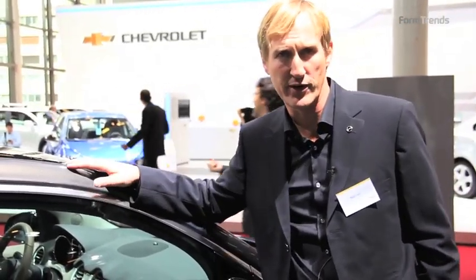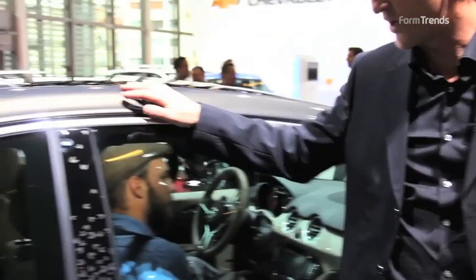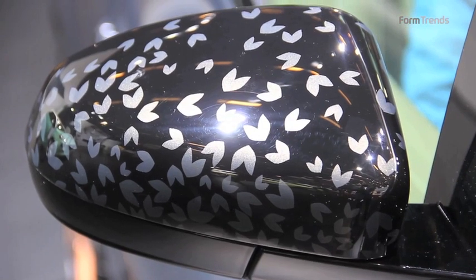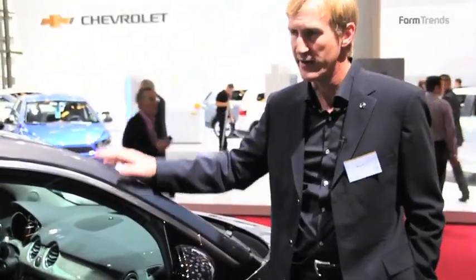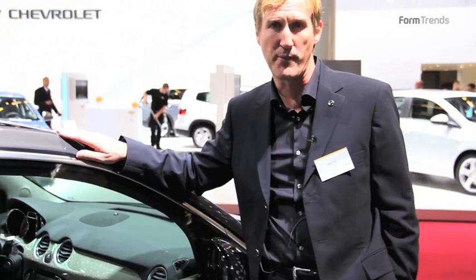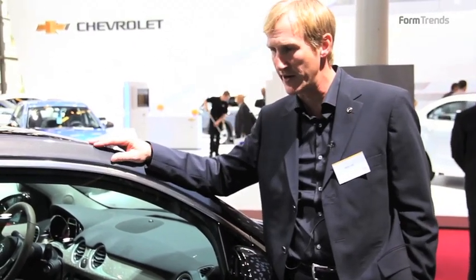The second level of personalisation is the application of foils. You can see here this one — the design is called Fly. It's effectively a pattern applied to the B pillar, to the outside mirror cap, to the inside mirror, and also on the interior — the floor mats, the main decor panel, and the instrument panel. So it's a new element that you can apply on top of the choices you've already made.